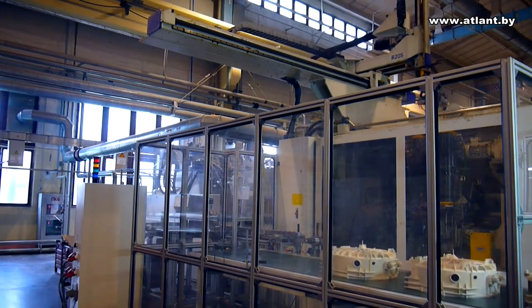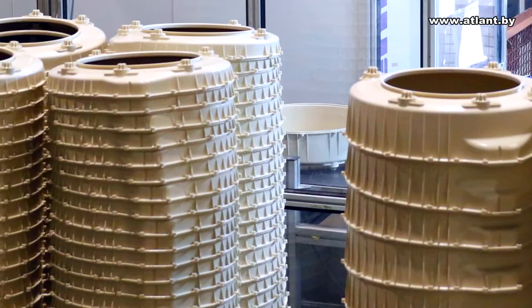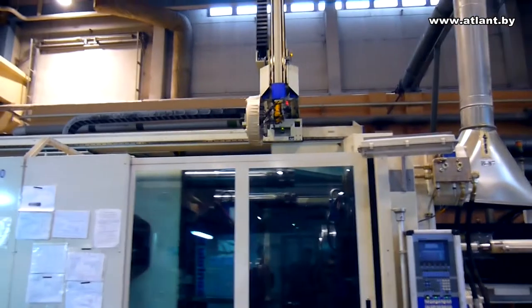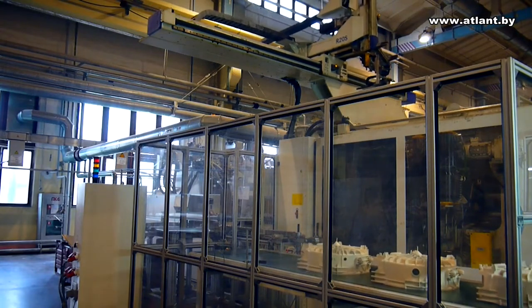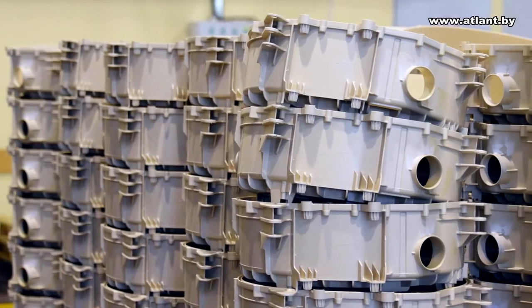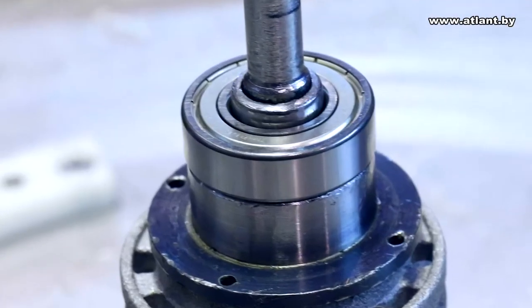Production of washing machines starts at the Machining Shop. Powerful German-made automatic molding machines Battenfeld and Krauss-Maffei produce top covers. Top covers are made of special polypropylene with high physical and mechanical properties to guarantee reliable operation of the washing machine within its entire 10-year service life. The dimensions of the ejection molds are indeed impressive. Weight of the rear cover is 4 to 6 kilos, and the front cover is 1 to 1.5 kilos, which is handled only by robotic manipulators. It takes only 55 seconds to produce a front top cover and 75 seconds for the rear one.